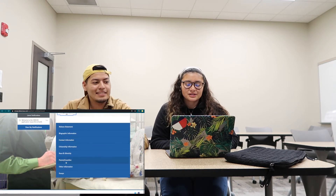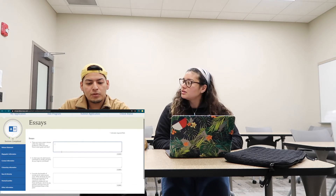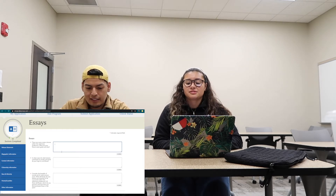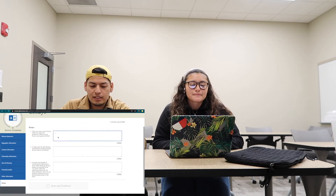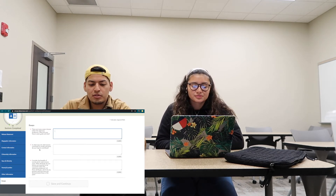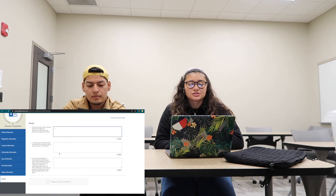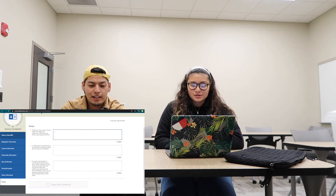There are some essays available. Some schools have their own essays, but these are the general VMCAS ones — and schools will be looking at these too. The three essay questions are: one, 'There are many career choices within the veterinary profession — what are your future career goals and why?' Two, 'In what ways do veterinarians contribute to society and what do you hope to contribute?' And three, 'Consider the breadth of society which veterinarians serve — what attributes do you believe are essential to be successful within the veterinary profession, and of these attributes, which do you possess and how have you demonstrated these in the past?' These are some heavy essay questions.